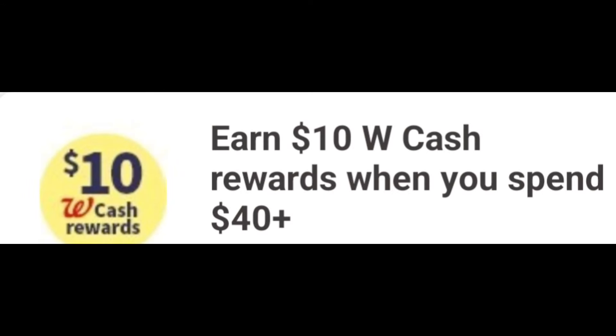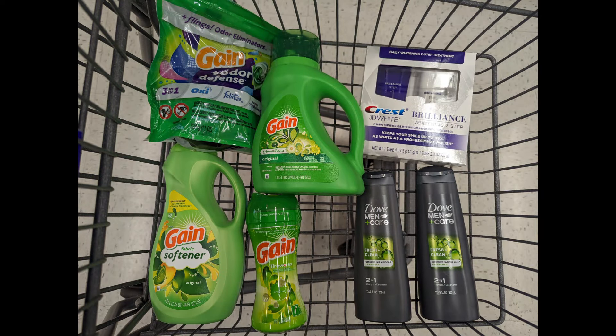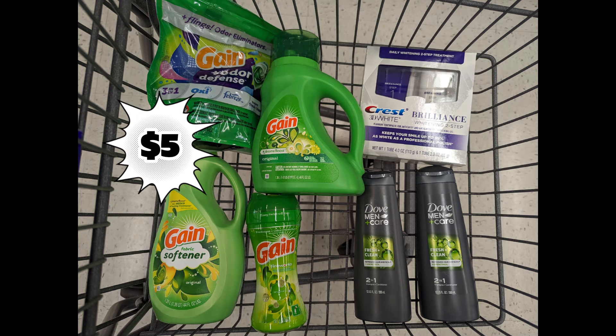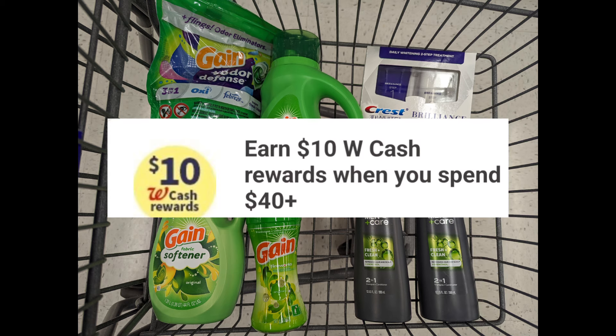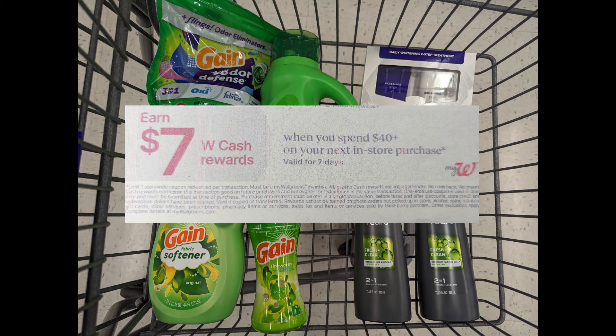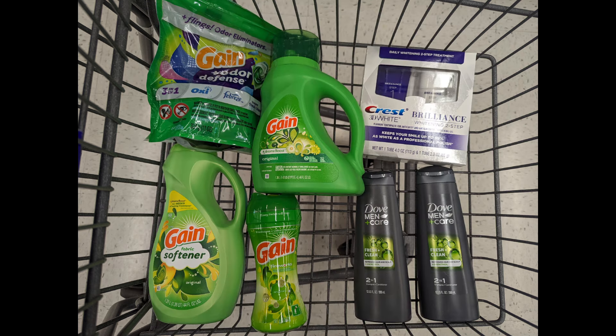Now if you're ready for a challenge, let's look at spend scenarios stacking the digital spend coupon of earn $10 in Walgreens Cash when spending $40 with a paper spend coupon of earn $7 in Walgreens Cash when spending $40. Combining one Gain Liquid, one Gain Flings, one Gain Fireworks, one Gain Fabric Softener at $5.49 each, one Crest Brilliance at $12.99, and two men's Dove products — total $45.13. After digital coupons, you'll pay $31.13 out of pocket but get back $5 for Gain, $6 for Crest Brilliance, $5 for Dove, plus $10 Walgreens Cash digital and $7 Walgreens Cash paper. Submit to PGGoodEveryday.com for a $5 prepaid Visa since you're spending $20 — making the final cost free plus a $6 money maker.